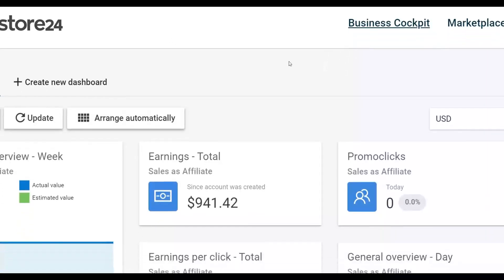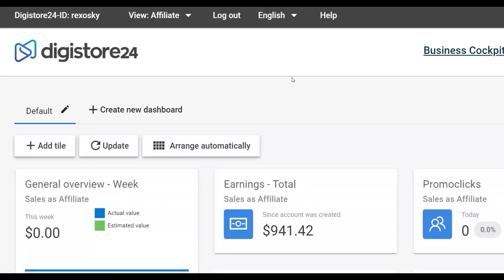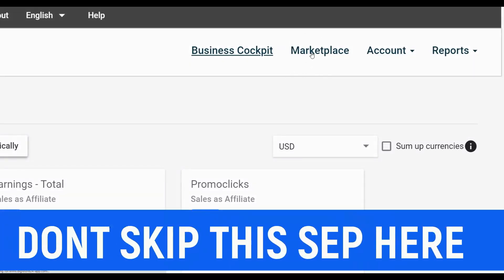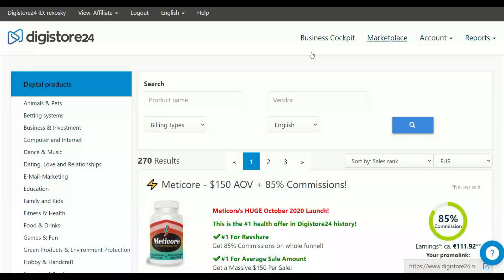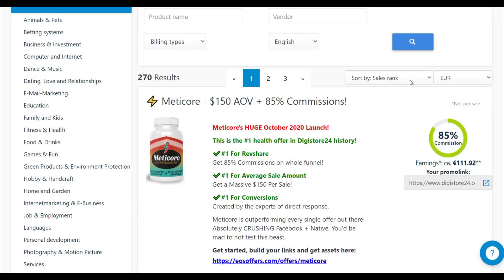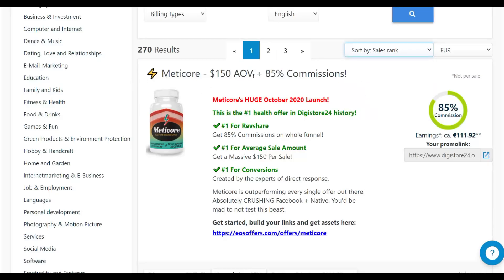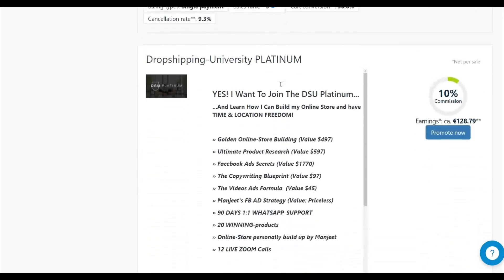Okay, let's get into the video. The first thing you're going to want to do with this method is go to the Digistore24 marketplace. Sign up for a free account on Digistore24 and go to their marketplace. Click on the marketplace and you'll see a lot of offers converting very well. Sort by sales rank to see the top-selling products — right now the top product is called Medicall, and the next one is called Turmeric and Monetization.